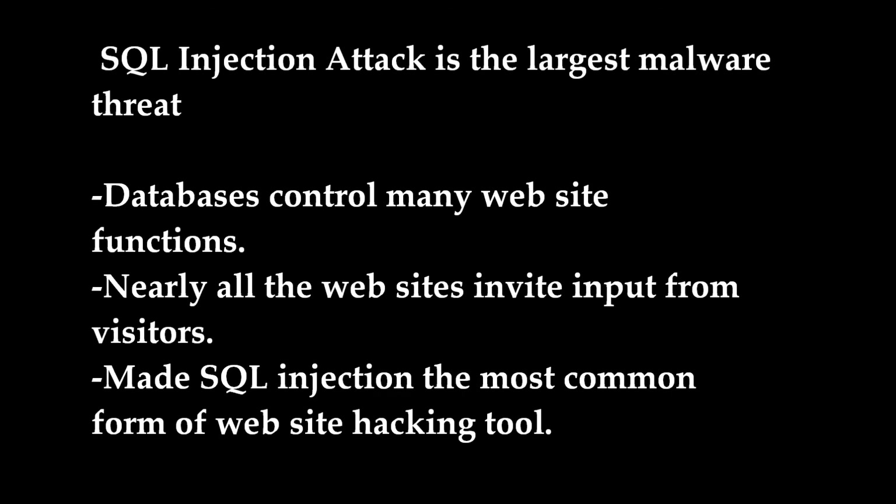SQL injection attack is the largest malware attack. This attack enables hackers to access the databases that support web applications such as e-commerce, financial data, as well as sales of products and services. The fact that databases control many website functions and that nearly all websites invite input from visitors has made SQL injection the most common form of website hacking tool used today.